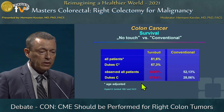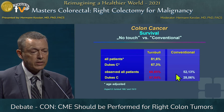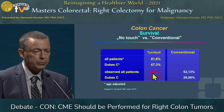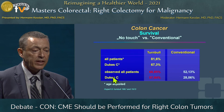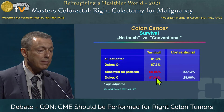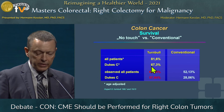And he had better results: conventional technique showed observed five-year survival for all patients of 52%, versus 68% in his group. For stage three, corresponding to Duke C, it was 28% conventional versus 57% with the Turnbull technique, and even better when age-adjusted.